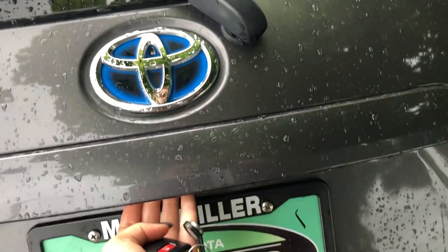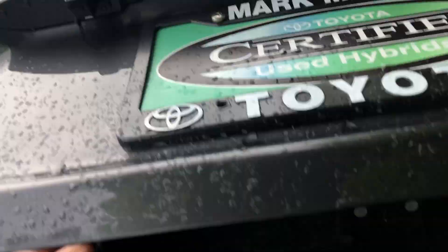Onto the back, it is a manual lift gate, so you just press below the Toyota symbol and lift up. You do have a backup camera back here, quite a bit of space, and you also have a cargo cover as well.